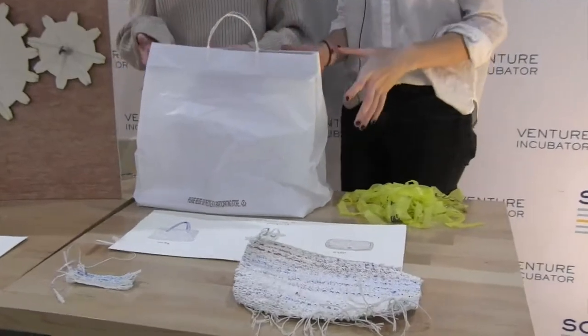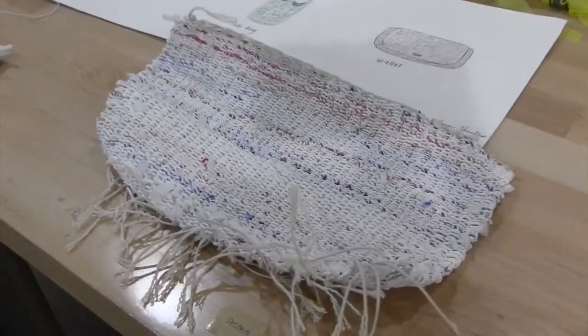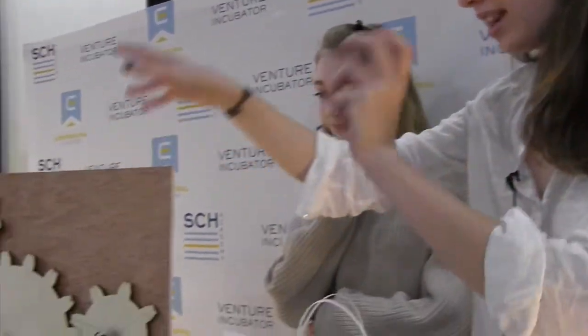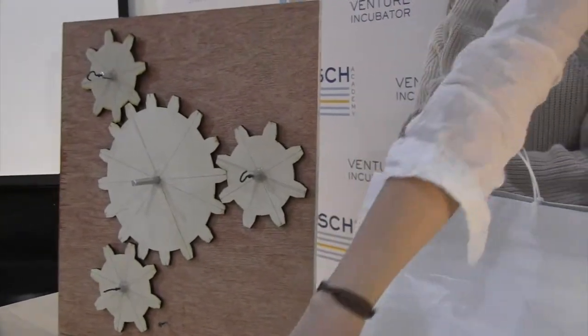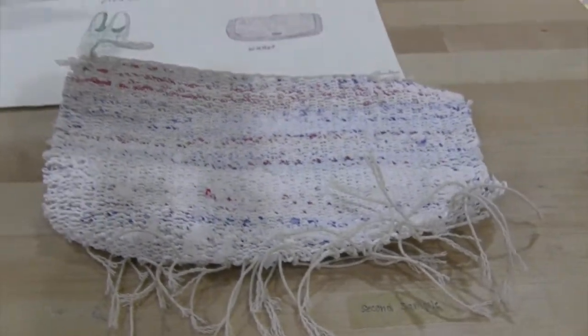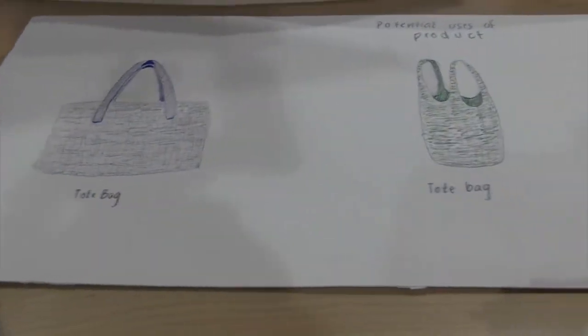First we start off with our plastic bag and then we shred it so it's about like this size, and after we do that we tow it on this machine and that spins it into sort of thread and rope that we can weave into these sort of things. So you have different kinds, so you can have like a thinner textile and a thicker textile. These samples were done by hand and we're in the process of figuring out how to actually make a machine that will actually weave the plastic together.